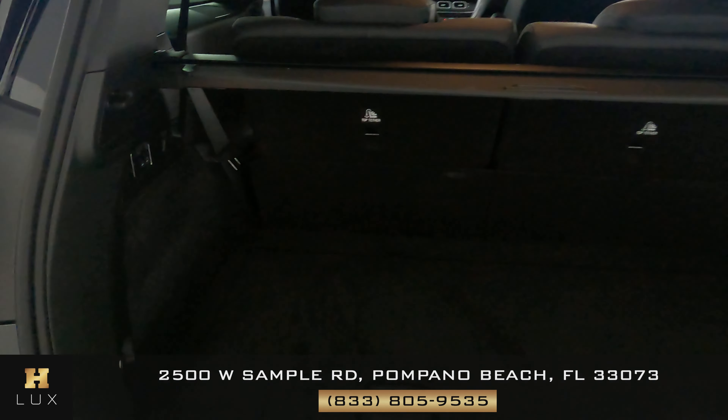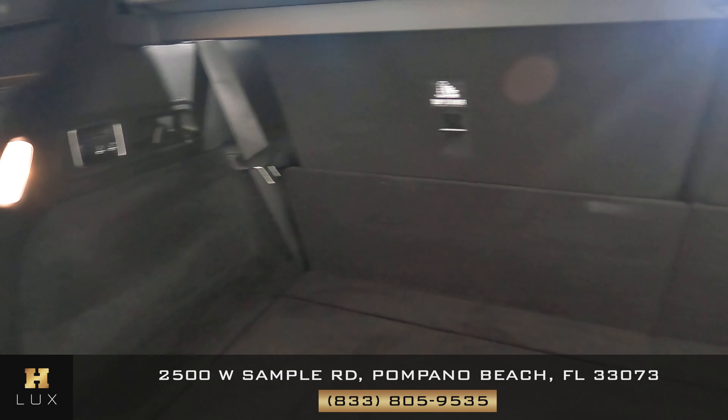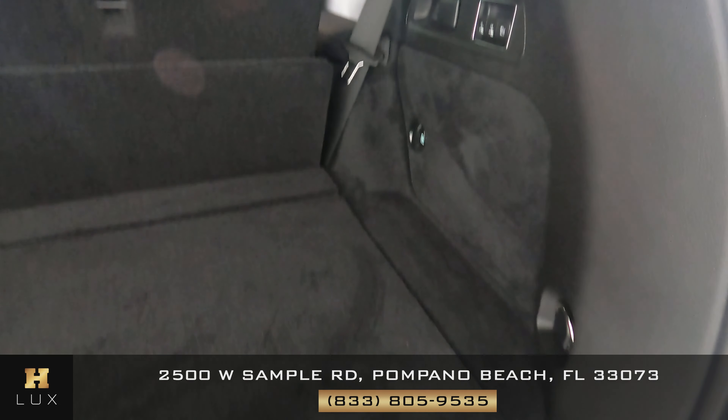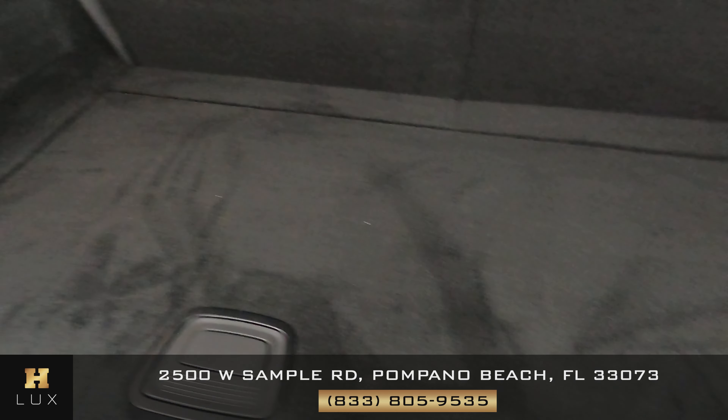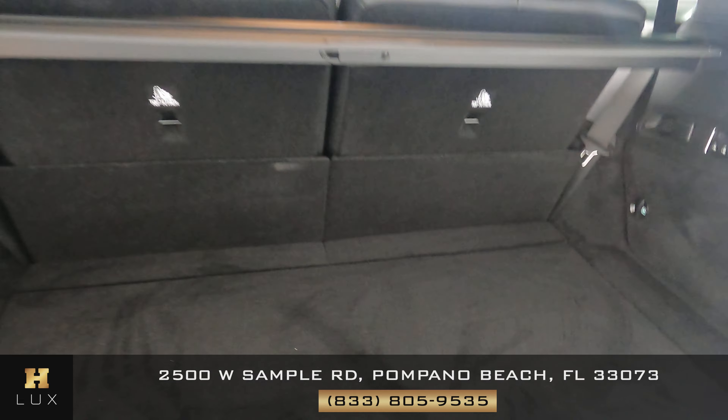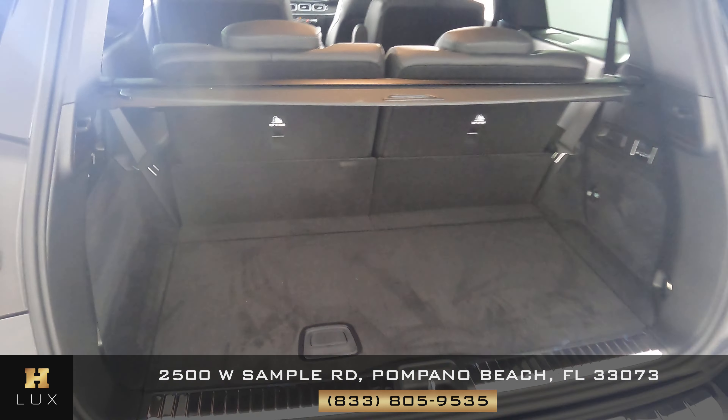Now let's take a look at the trunk. We want to know if there's any wear and tear along the back of the seats, the sides, or the floor of the trunk itself. There's no damage at all — the trunk is in perfect condition and very well kept.